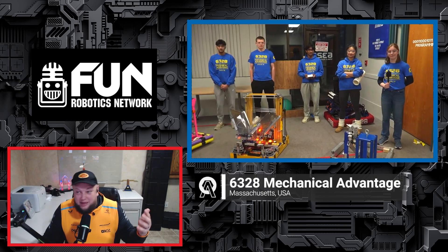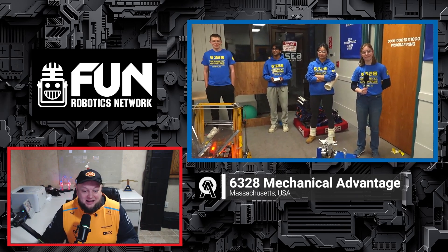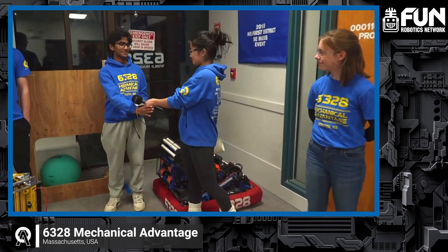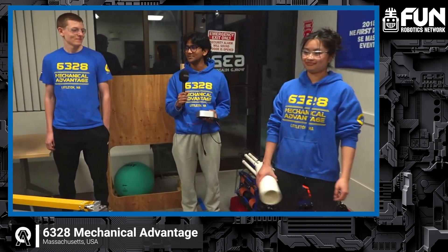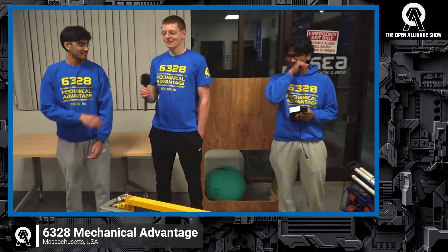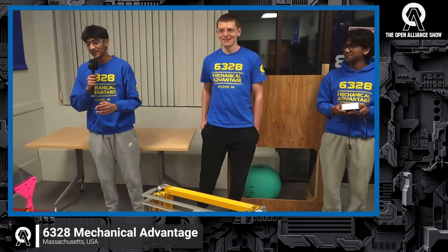Let us know what you do on the team — we're going to be hopping right into your overview of what you've been working on. Hi everyone, my name is Lesia, I'm our vice captain. My name is Emily and I'm part of the CAD and manufacturing team — or I'm the software lead on this. I'm Matthew, I'm the CAD lead. And I'm Advait, and I'm the strategy lead.